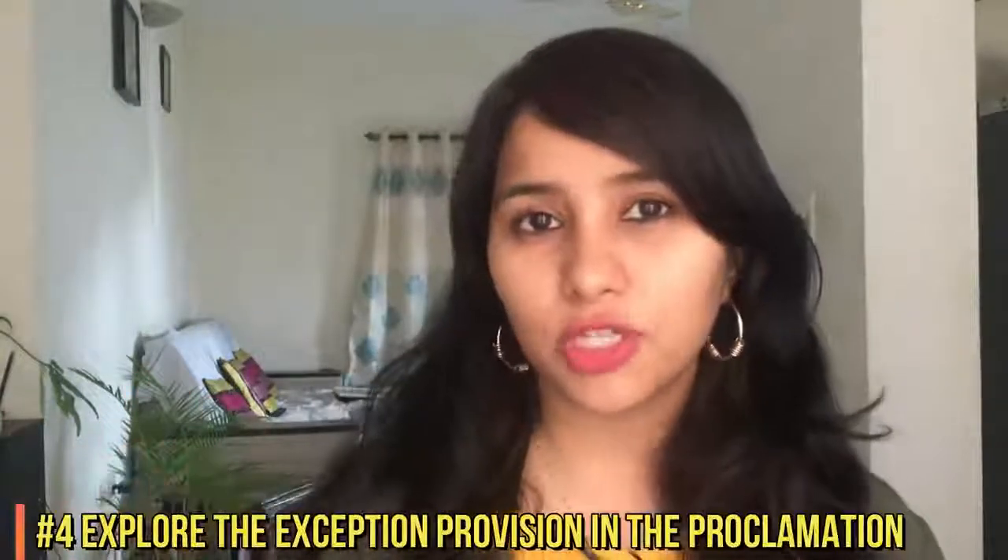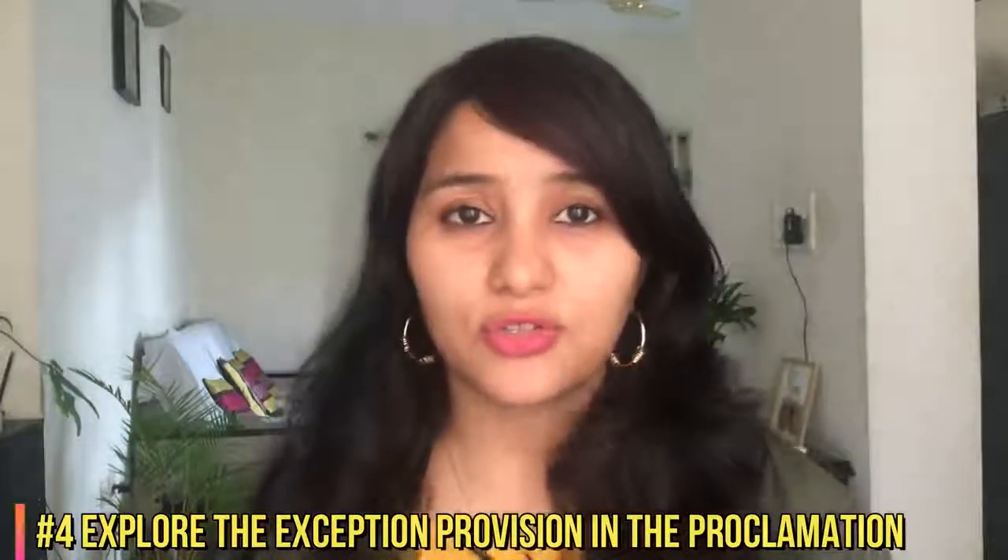There is actually a special provision in the Trump proclamation for exceptional conditions. If you find yourself in an exceptional condition or stranded away from your family, you can reach out to the consulate and discuss with them. However, I would highly recommend talking to an immigration lawyer to sort out all these details. If you would like me to cover more details on this particular section of the new proclamation, do let me know in the comment section below.